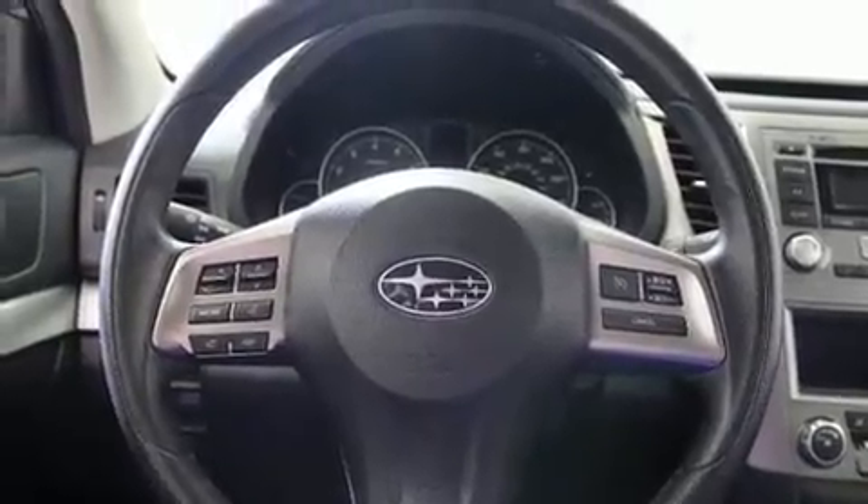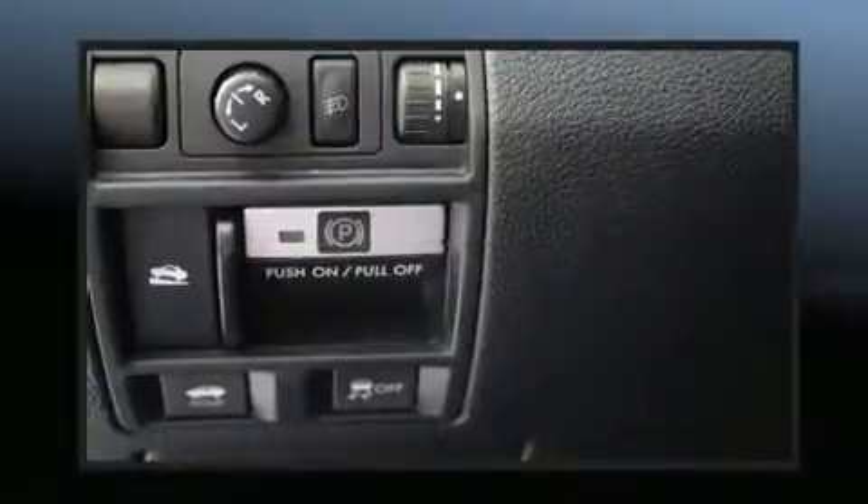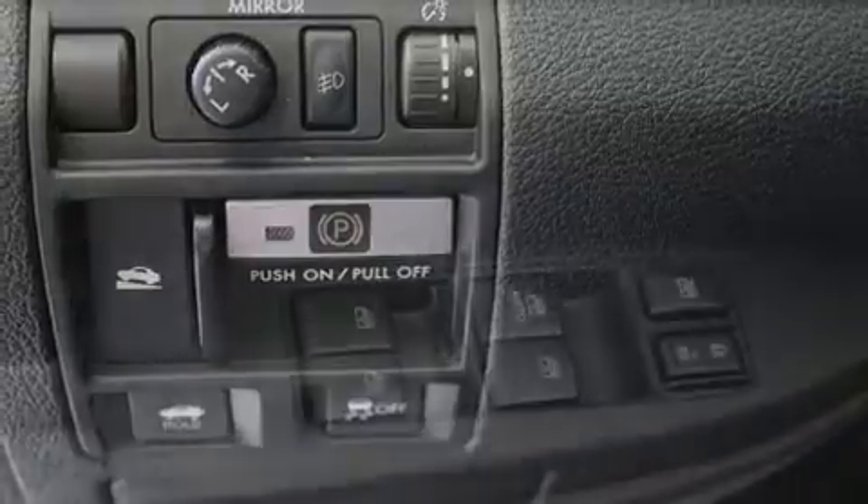Curtain airbags combine with standard stability control in creating a comprehensive safety network. A Carfax history report indicates just one previous owner.